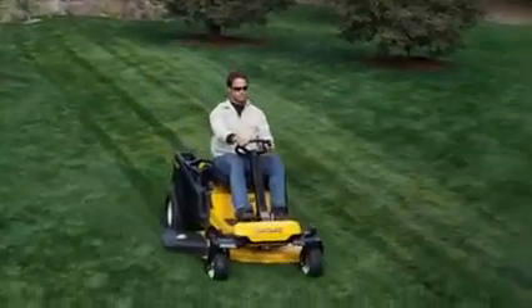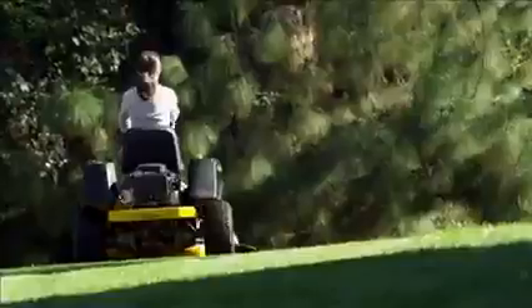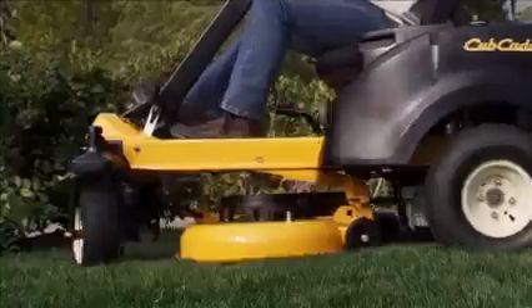Meet the Cub Cadet RZTS — the industry's most forward-thinking residential zero-turn rider. The RZTS delivers Cub Cadet's groundbreaking steering wheel zero-turn technology with performance that drops jaws and a price that doesn't. It's technology no one else can match.